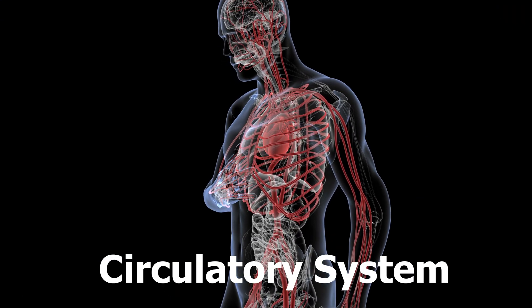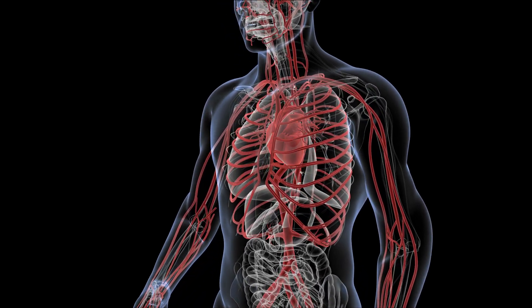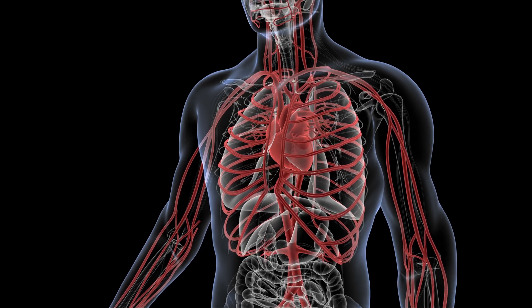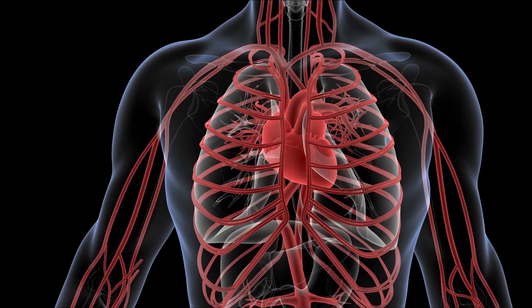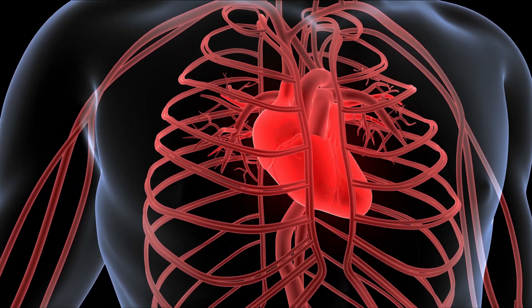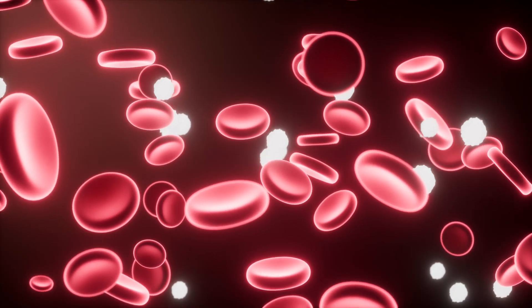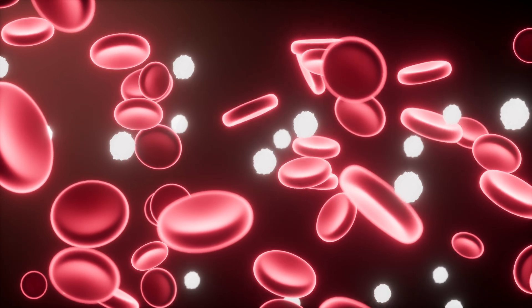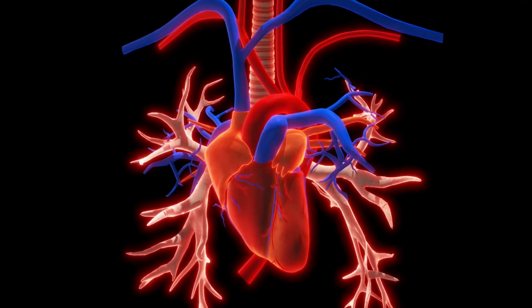The Circulatory System. This system, also known as the cardiovascular system, is responsible for transporting blood throughout the body. It delivers oxygen and nutrients to cells while removing waste products like carbon dioxide. The heart, blood vessels, and blood are the primary components of this system. The heart is a muscular organ that pumps blood throughout the body.